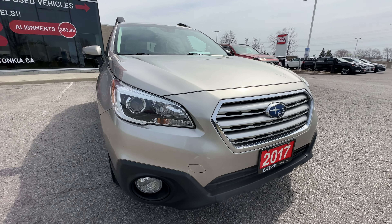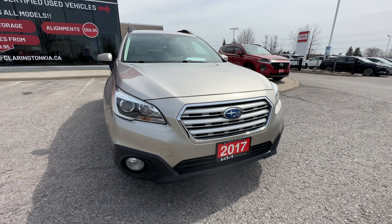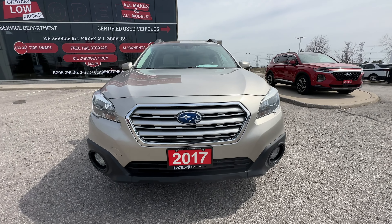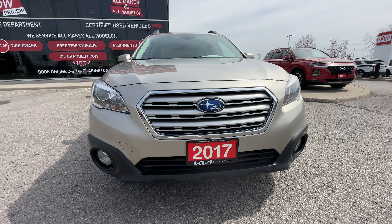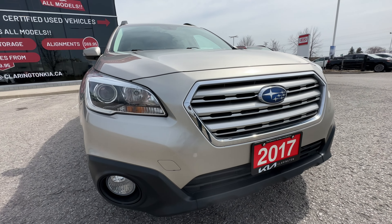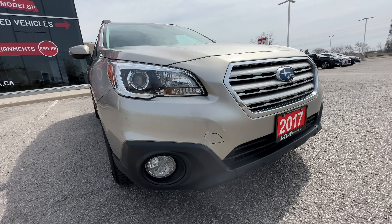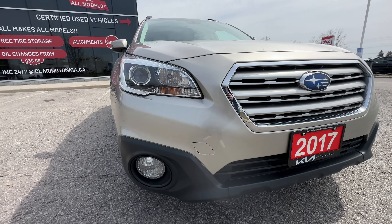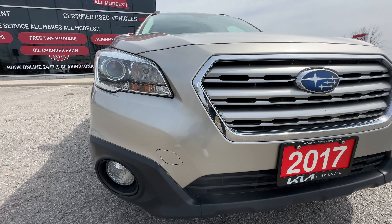And then of course we do have the Subaru symmetrical all-wheel drive on the Outback. They're legendary for their all-wheel drive systems — symmetrical means it is a 50-50 split ratio. It is all-the-time all-wheel drive for maximum traction, whether you're on a dirt road, a little bit of off-roading, or just in those horrible Ontario winters.